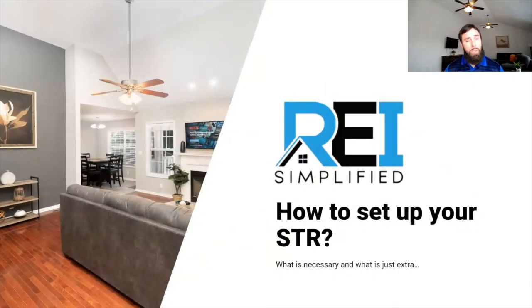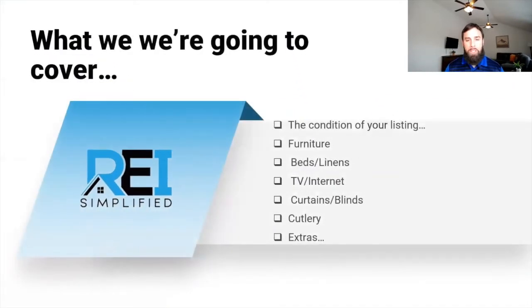Welcome back. I'm your host, Adam Johnson. Now we're going to talk about what you physically need to put into your short-term rentals — what your guests are going to want, what are the necessities, what are some extras, what are just some good ideas that you may not have thought about. It's a very common sense approach, so let's jump right into it.